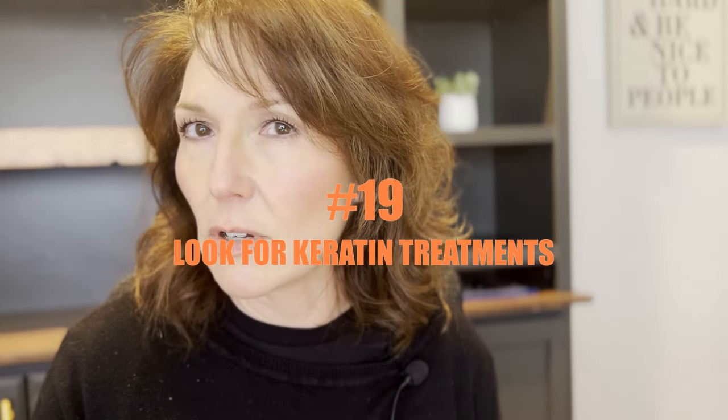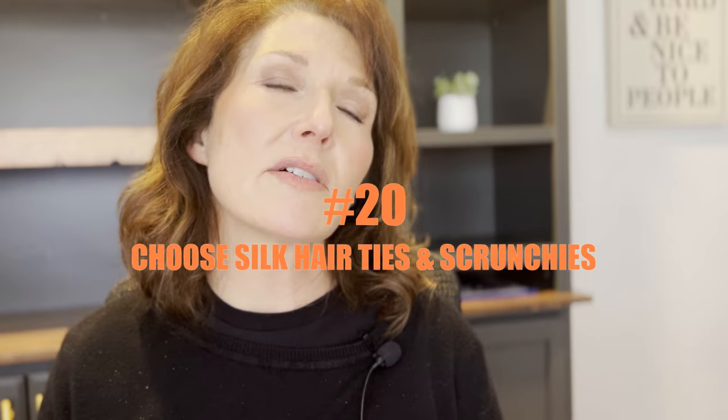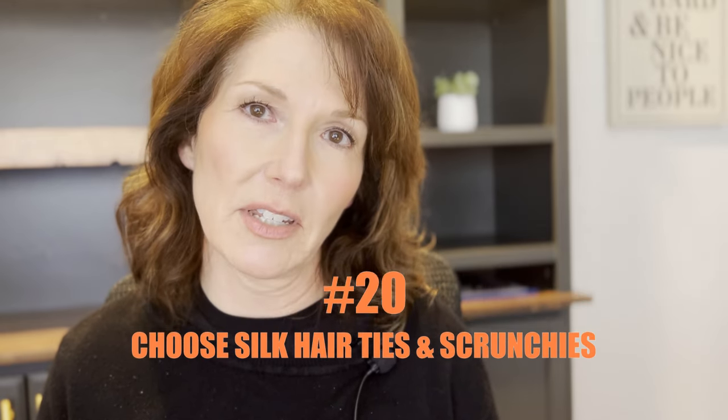Number nineteen, maybe get a keratin treatment or a smoothing treatment. Brazilian blowout is really nice for the hair, especially if you have frizzy hair and you're trying to flat iron it all the time. If you get a keratin treatment, it'll actually make it so you don't have to do that, so it's actually healthier on your hair in the long run. Number twenty, choose silk hair ties and scrunchies. Silk is always going to be more gentle on your hair — it just slides right out.